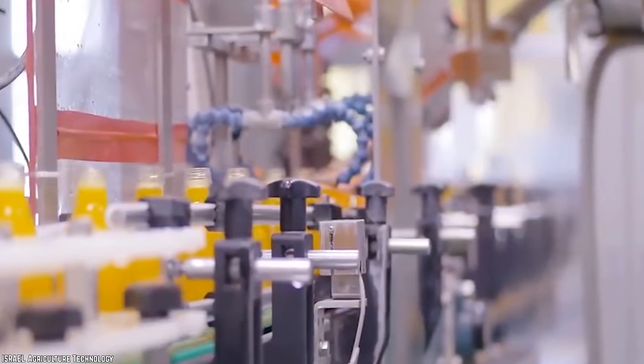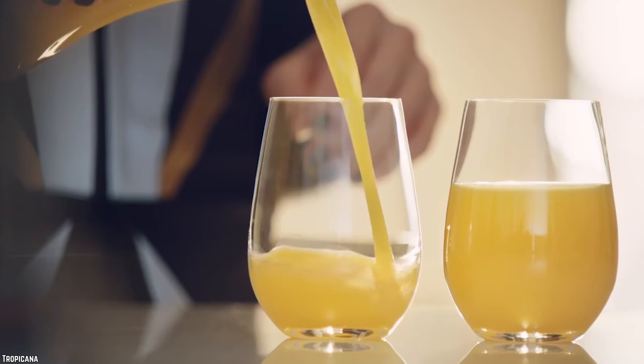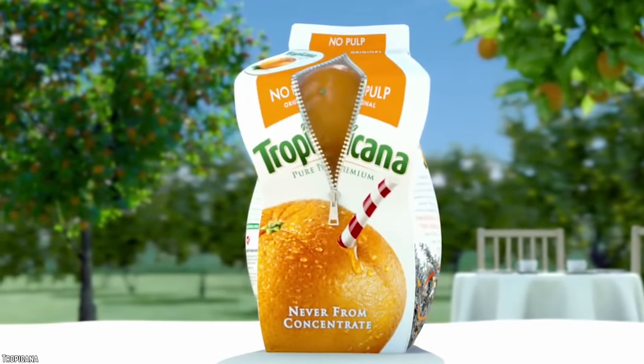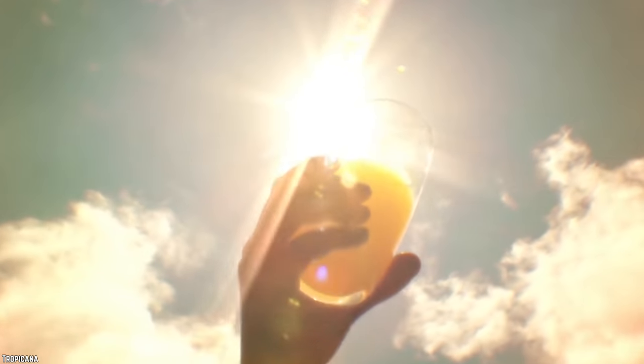If flavoring isn't added, then it won't taste like much of anything. So your fresh squeezed orange juice may have been sitting in a metal pot for a year and has had flavorings added to it. Just buy some oranges and squeeze them yourself. It's hard to believe they can call that other stuff fresh squeezed.